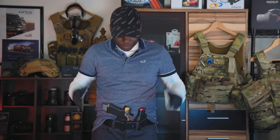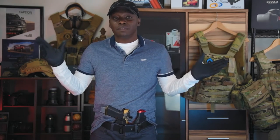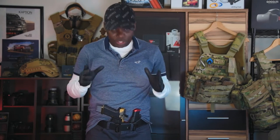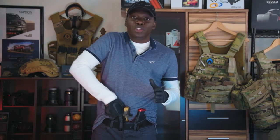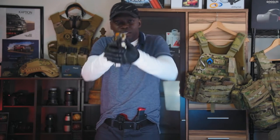That's the first step — get yourself a nice quality holster. Step two: you want to literally practice drawing and presenting your weapon. When you create that muscle memory drawing your weapon, the dot just falls into place. For me, I already know my draw. Work on your draw — that's the first thing. This is a technique I used when I first started learning how to shoot with a red dot.